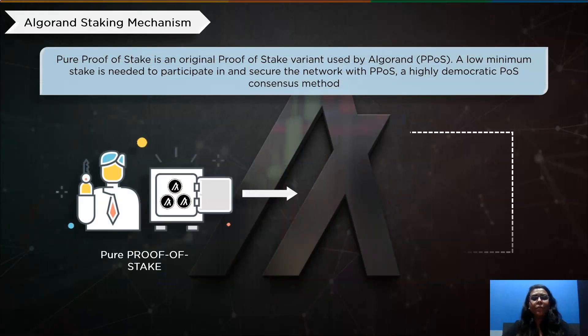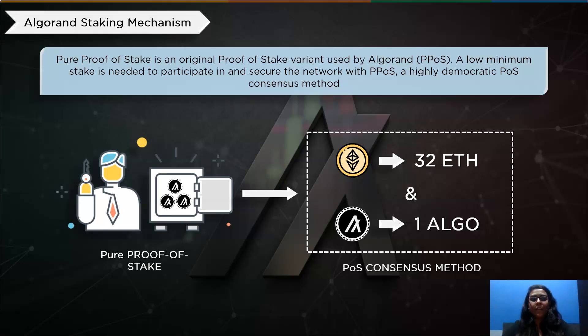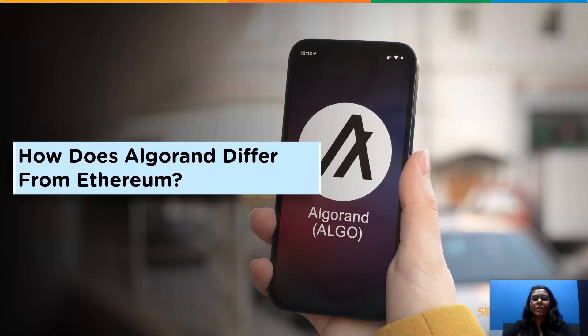Algorand employs a special proof of stake variant known as pure proof of stake. One Algo token is all that is necessary to participate in pure proof of stake and to help secure the network. On the contrary, Ethereum 2.0 has a 32 Ether minimum stake requirement, creating a substantially higher entrance barrier for consumers. On the other hand, a low minimum staking requirement can compromise network security since users may not act ethically if they have little money at stake in the network.